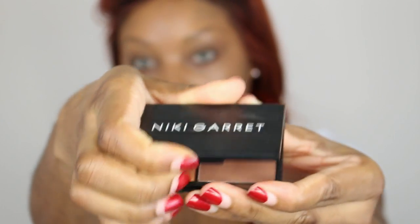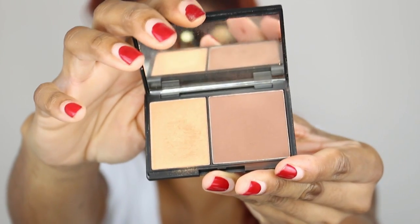I love this Nikki Garrett Contour Duo in Dark. This is probably the second time I've purchased this one. I like to lightly go in and contour my face just to give a little bit more dimension.